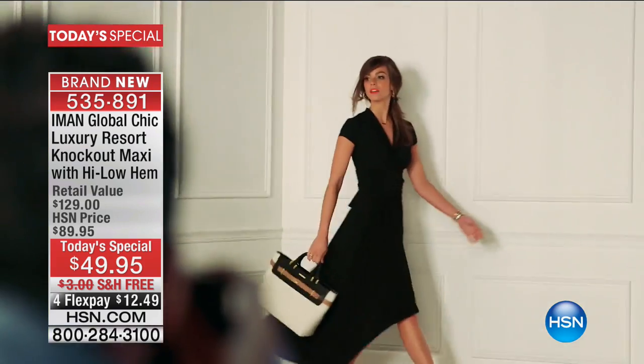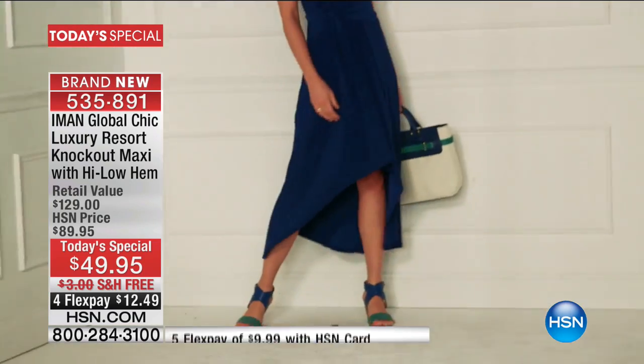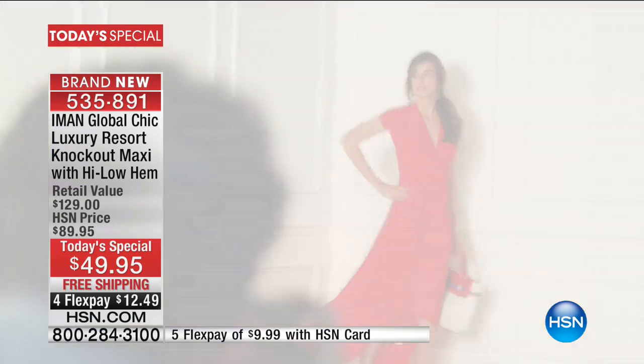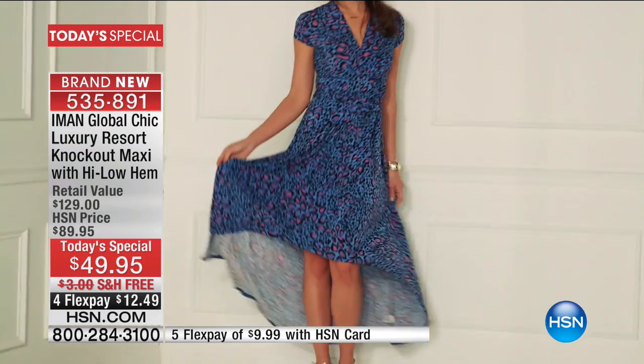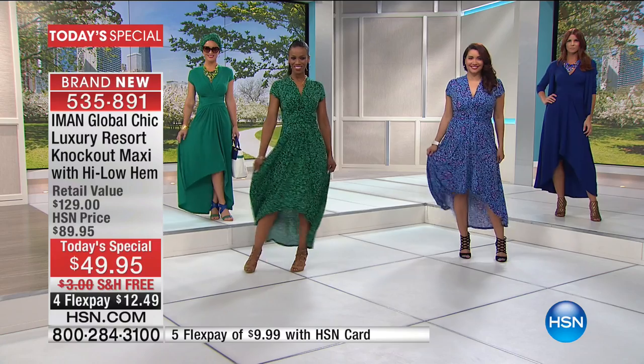Here it is — we wait all year long, and every year IMAN brings us a new maxi dress. They always sell out. This is the Luxury Resort, so you've got that five-star resort look — a knockout maxi with the high-low we've been waiting for. It's a $129 value, only $49.95 for today, limited supply.